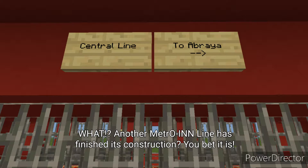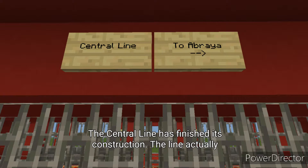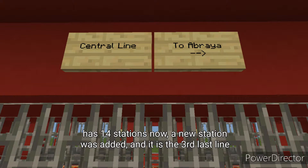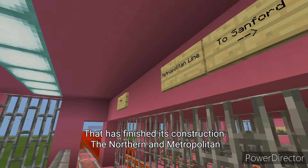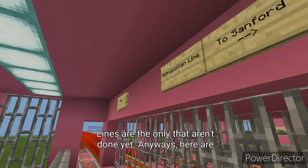What? Another Metrowind line has finished its construction? You bet it is. The Central Line has finished its construction. The line actually has 14 stations now — a new station was added — and it is the third last line that has finished its construction. The Northern and Metropolitan lines are the only ones that aren't done yet.